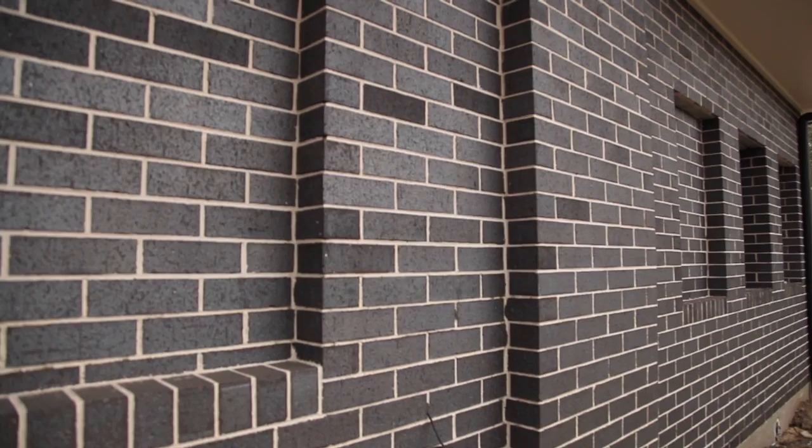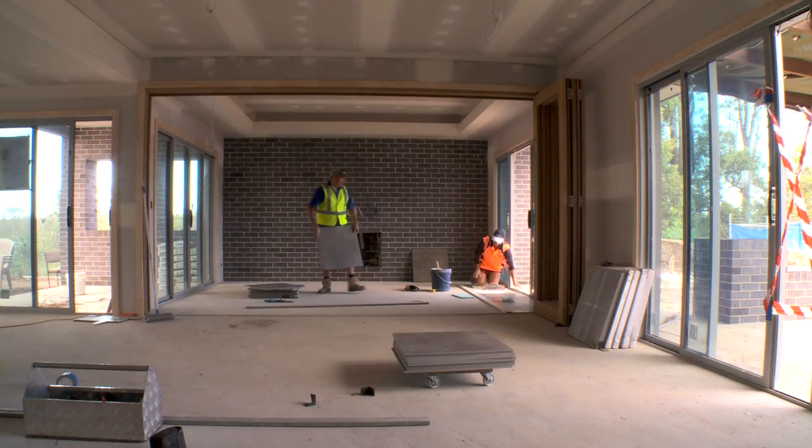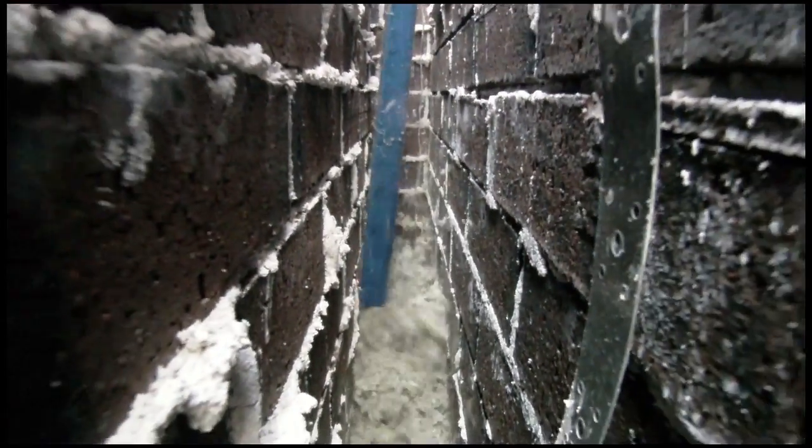The reason we chose bricks for this display house was because in the marketplace there is a demand for bricks, and people traditionally enjoy having bricks as the outside skin of their building. Bricks have a very high level of thermal mass, so we've used an external wall and an internal wall in bricks with a high level of insulation between them to bring thermal mass into the building.